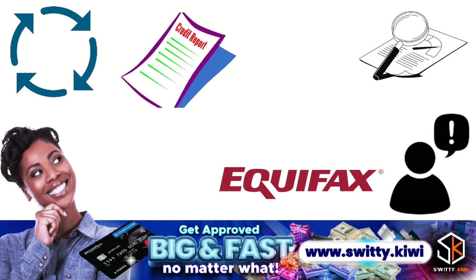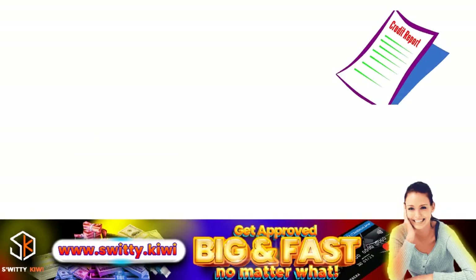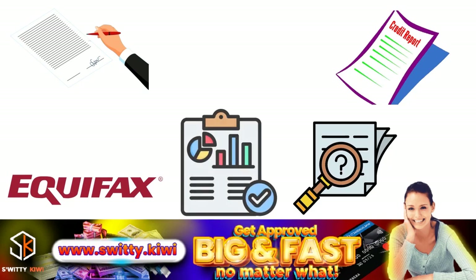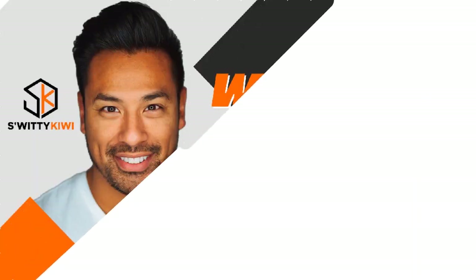First, you want to check your credit report — checking it can help you spot information that may be inaccurate or incomplete. Second, file a dispute for free. If you see information on your Equifax report that you believe is inaccurate or incomplete, simply file a dispute and Equifax promises to look into it right away, initiating an in-house investigation. Third, you get results within 30 days, and if they find information needs to be updated, they will take care of it.